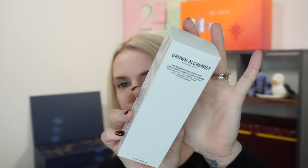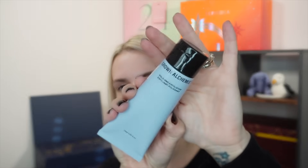Day twelve is another full-size product from Grown Alchemist — the Polishing Facial Exfoliant, 75ml, worth £46. I believe this is one of their top products. It's a physical exfoliant; you dampen the skin, gently massage in light circular motions, and remove with warm water. The two Grown Alchemist products together are worth nearly as much as the whole calendar cost — so that's incredible value.